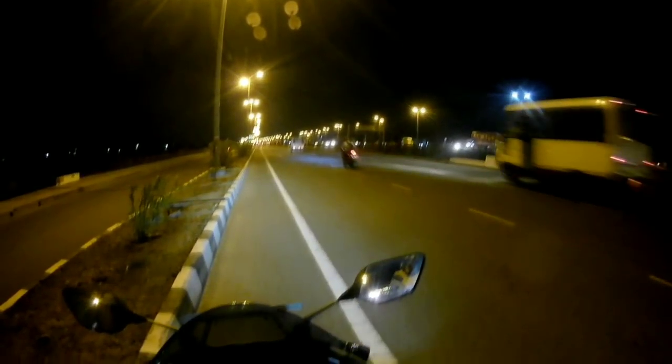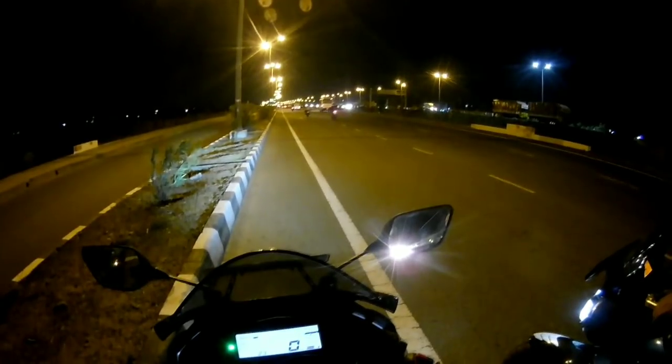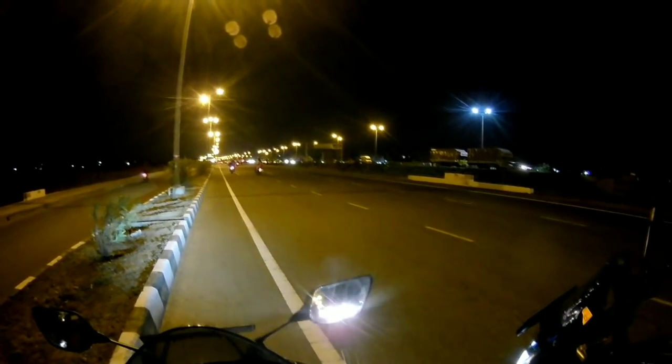This bike can go more, but during the night with traffic I can't push further. My friend who is on the FZ25 also followed me and he tried to do the top speed. Let's see what he is saying now.